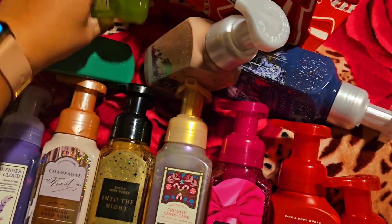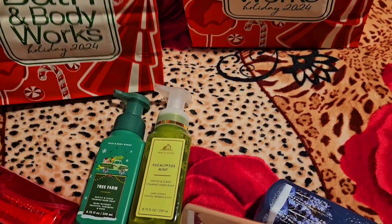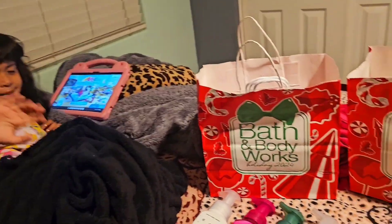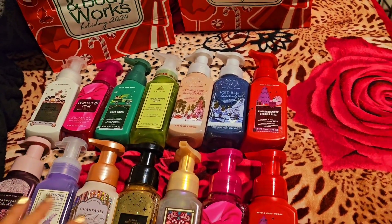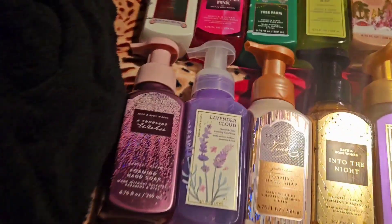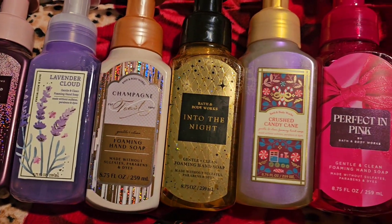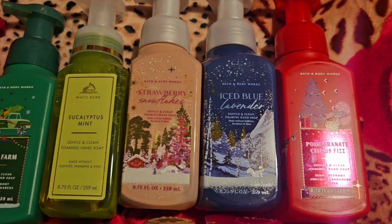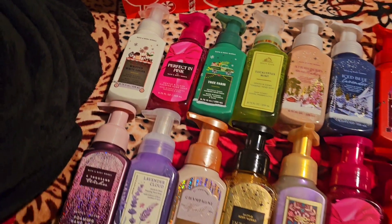So that's everything I got! Let me organize them so you can take another peek. I got 14 hand soaps in total for myself. If I have leftovers I can refill them or use them next year. So that was my Bath and Body Works hand soap haul — I hope you guys enjoyed watching!